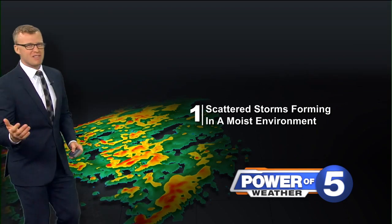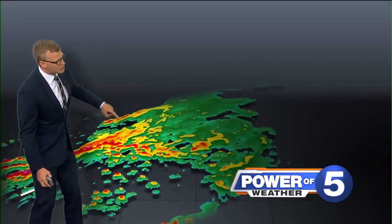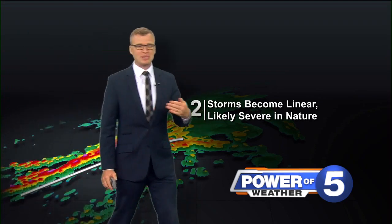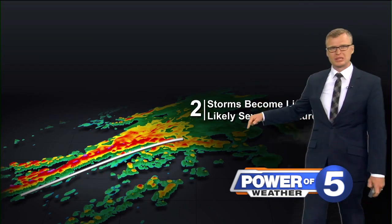Once you get a gust front — something to trigger these storms on — they'll go and they'll start to form, essentially. That's when you see them rapidly strengthening, with damage possible. Severe possible with these.